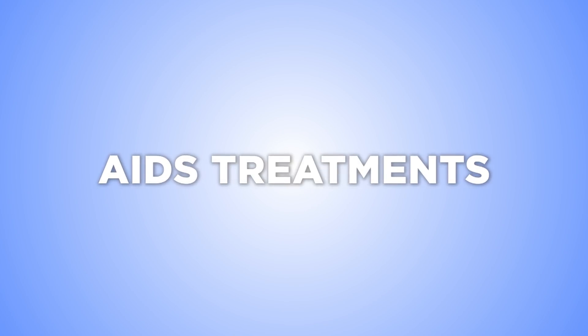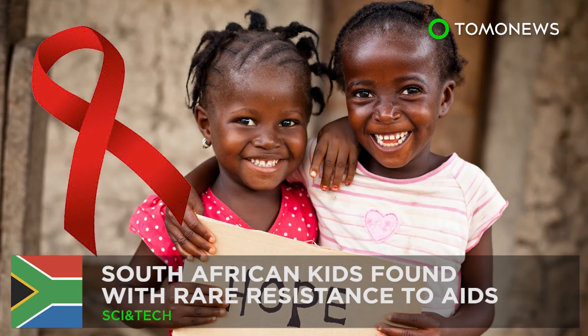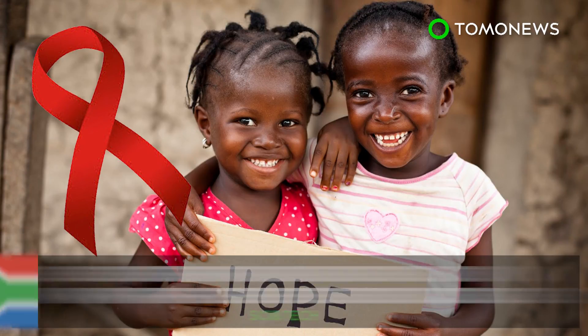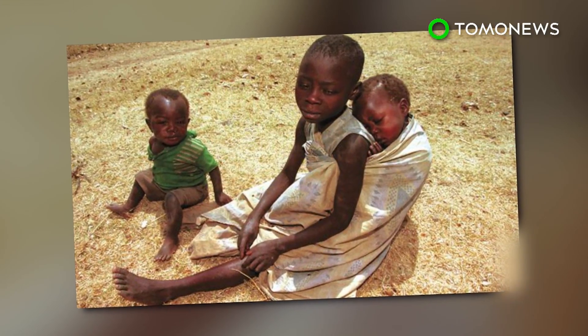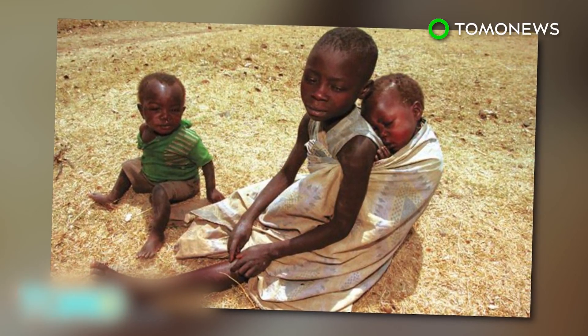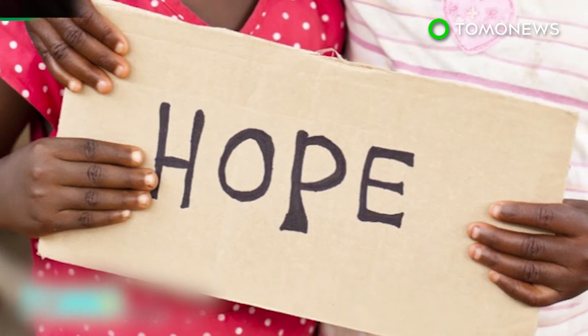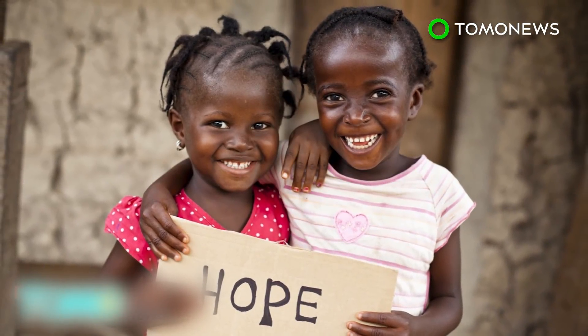Keep watching for more treatments that are kicking AIDS where it hurts. AIDS-resistant kids found in South Africa. 60% of young kids infected with the human immunodeficiency virus, aka HIV, will usually die within two years. But for a select group of African children, a built-in defense is keeping the virus at bay.